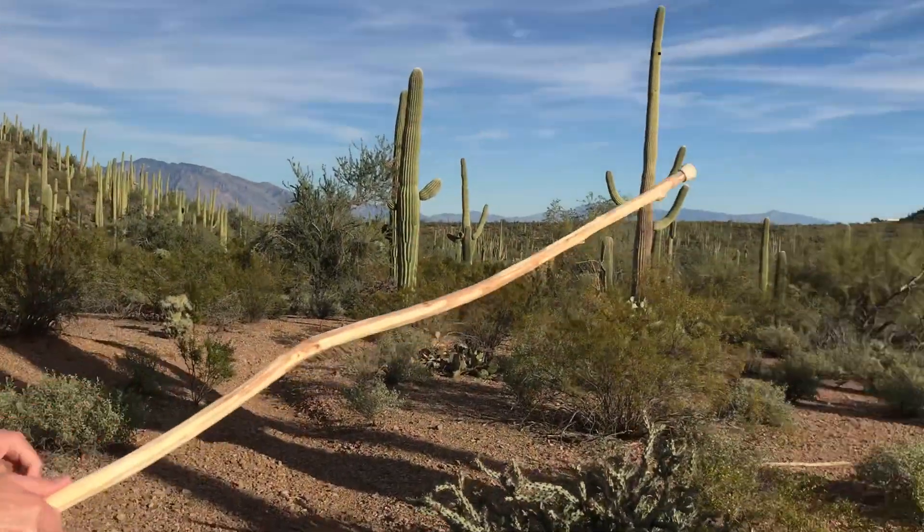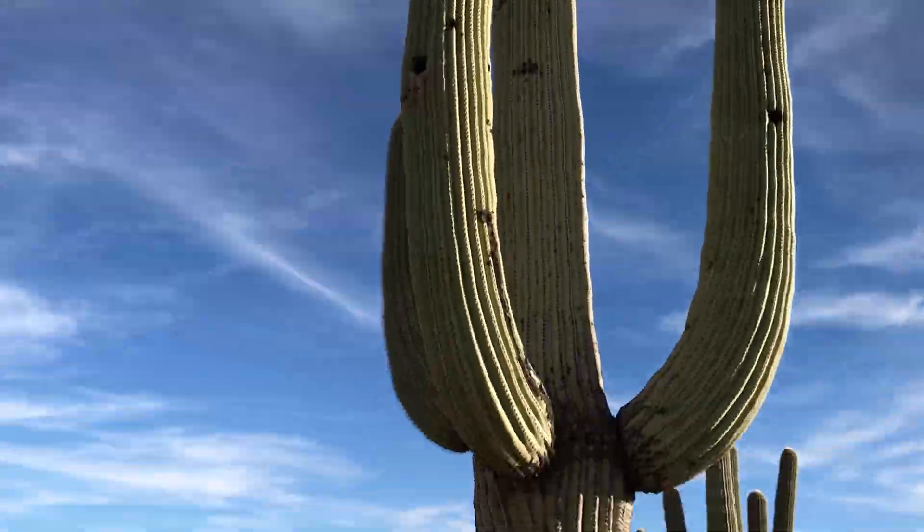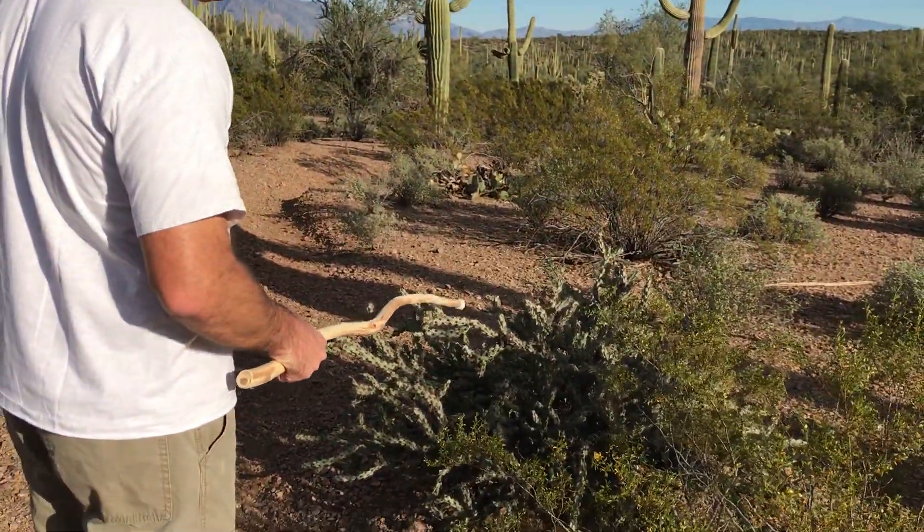There's a very large saguaro right there. And right next to it here is a creosote bush. And then this is a buckhorn cholla.